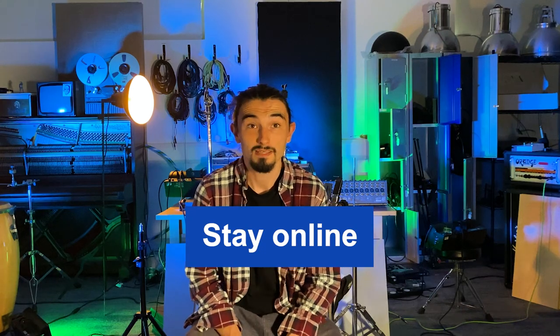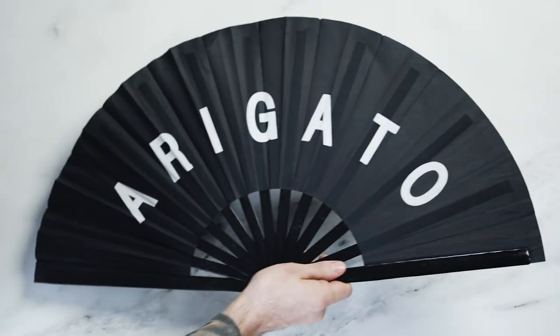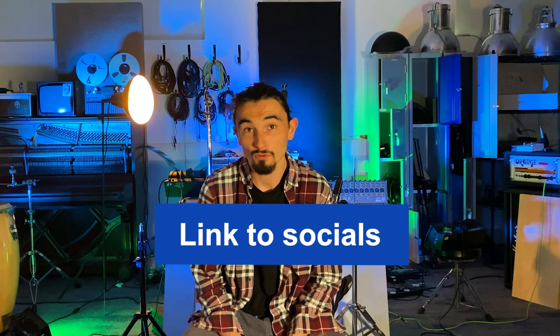Fifth, be online all day. That doesn't mean being glued to your phone — you can schedule social media posts throughout the day to continue the momentum of the release. Keep an eye on your plays too, and post a thank you when you hit a milestone you're proud of. Sixth, collect links in one landing page to make it super easy for fans to find your website, follow you on social media, and play your music on whichever streaming service they use.